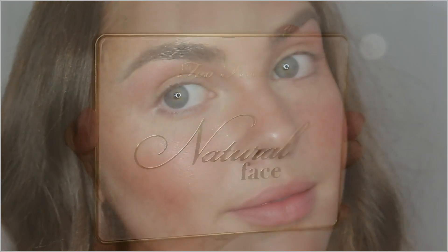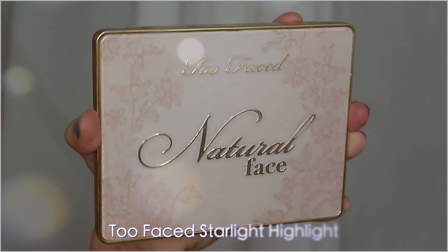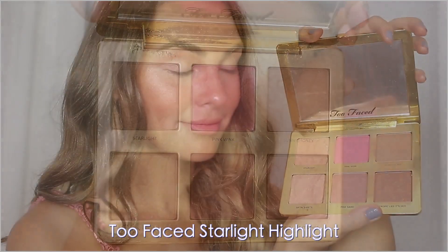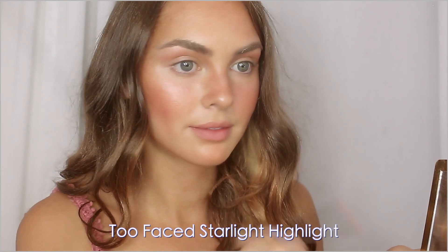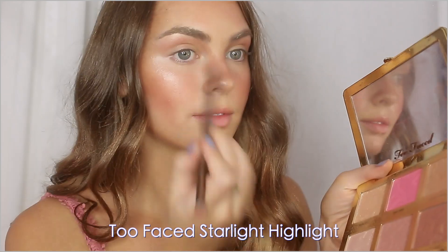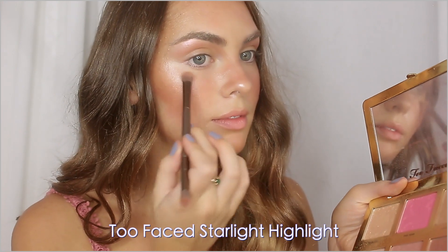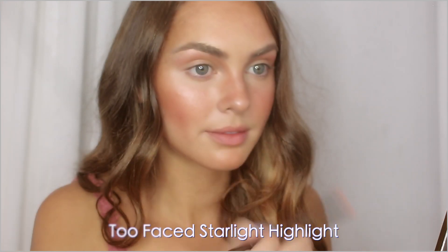One of my favorite Too Faced collections is the natural line — the packaging is so gorgeous and I love the scent of these products as well. My favorite highlight is Starlight, which has a bit of a pink shift. I love this on the brow bone as well as the very top of the cheekbone. I'm doing a lot of layering — of course you can take some of these products out, but I wanted to show you some of my favorite cruelty-free products.